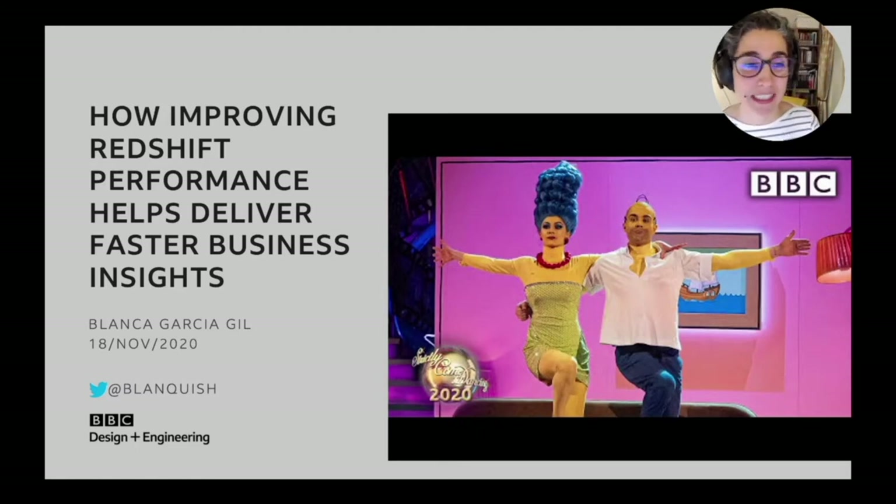It's related to today's talk because we're going to be talking about performance, but in a different scenario — how at the BBC we fine-tune the performance of our data warehouse, for which we use Amazon Redshift. This has helped deliver faster business insights across the business.